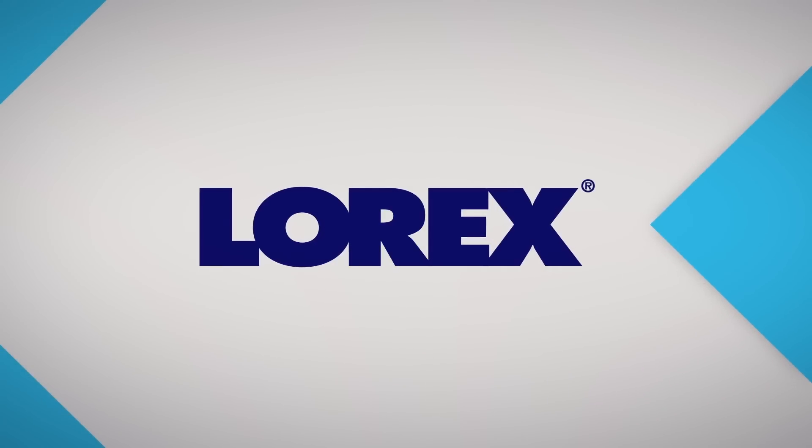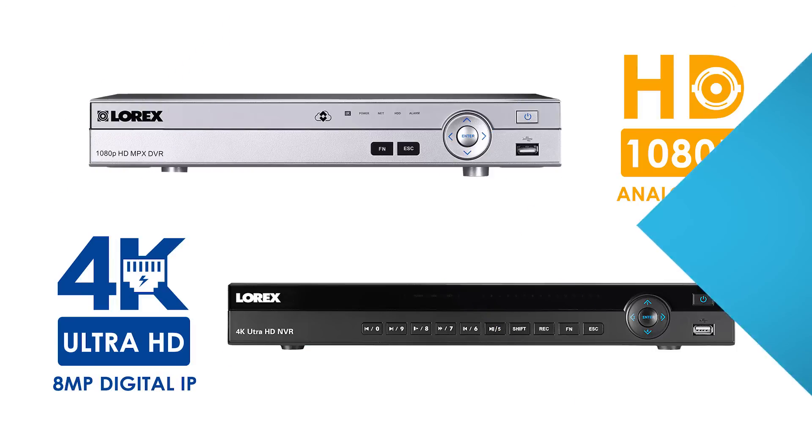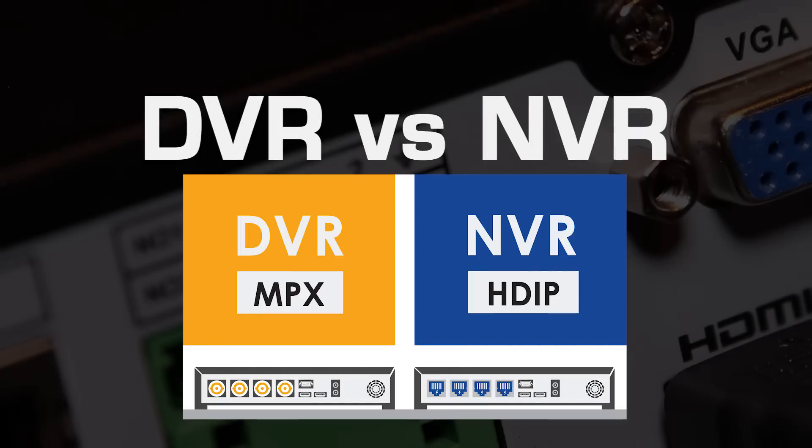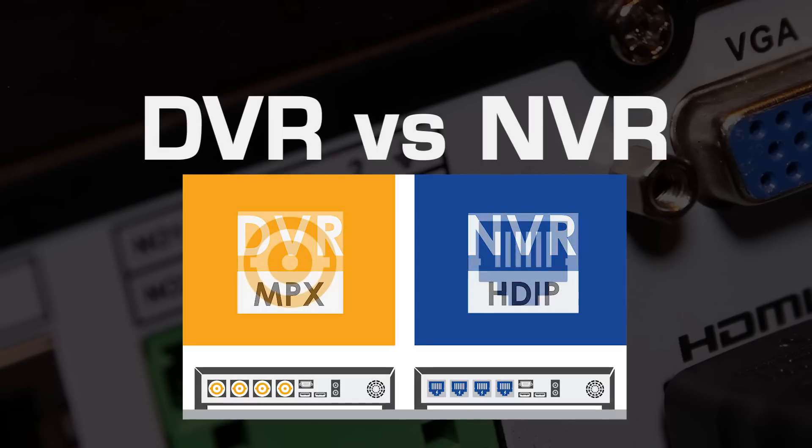Lorex makes a wide range of high quality security systems with both DVR and NVR packages. But what exactly are the differences between a DVR and an NVR?